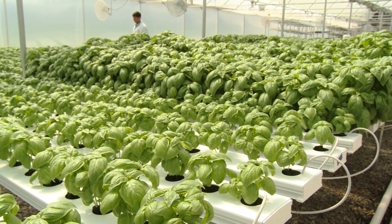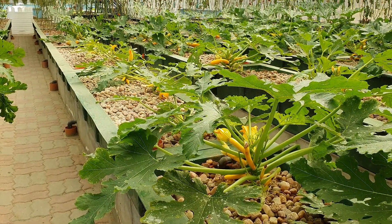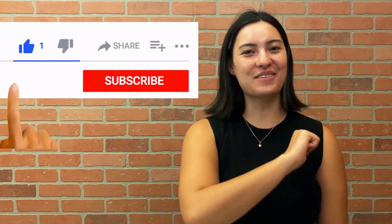What's your favorite aquaponics specialty crop? Let us know in the comments! And for more information on all things aquaponics, subscribe to our channel!